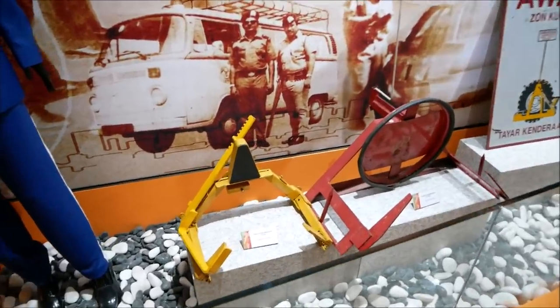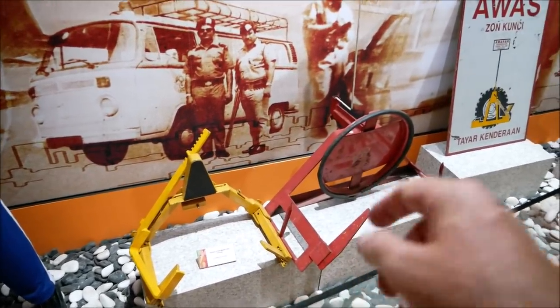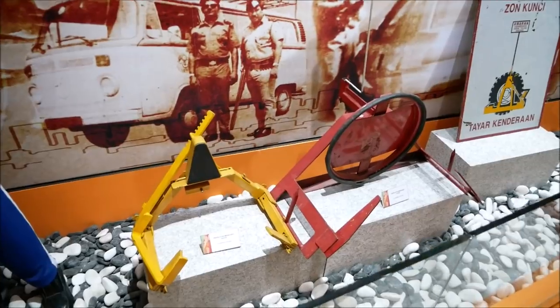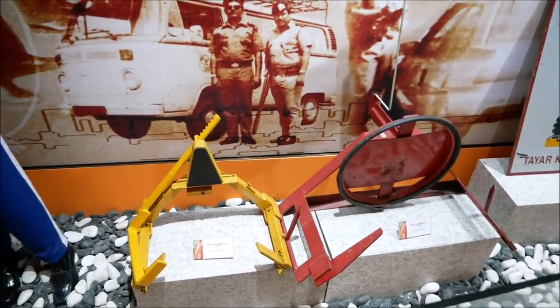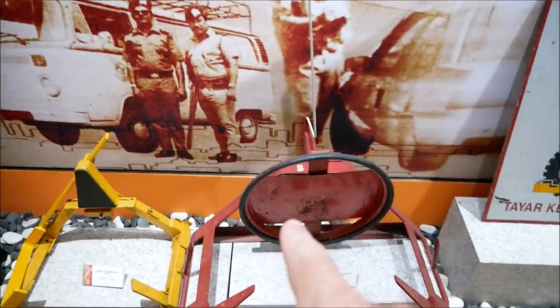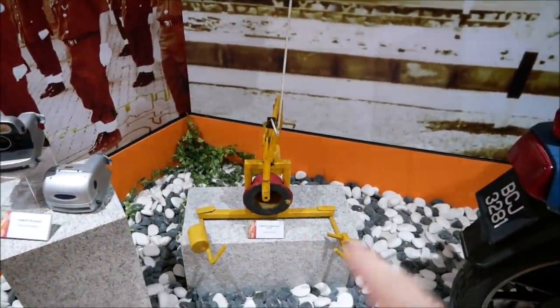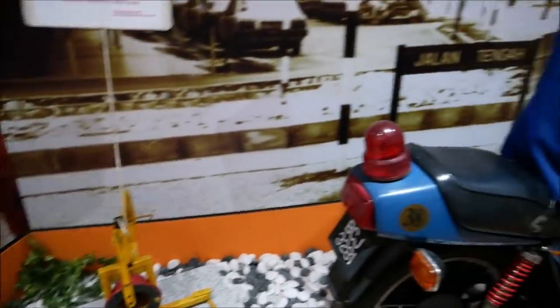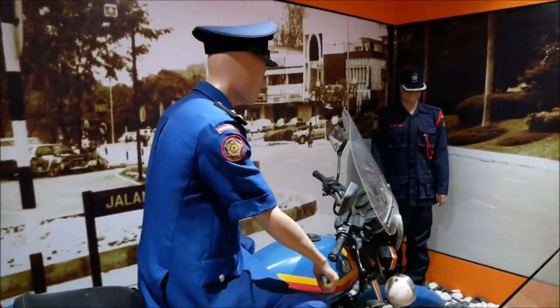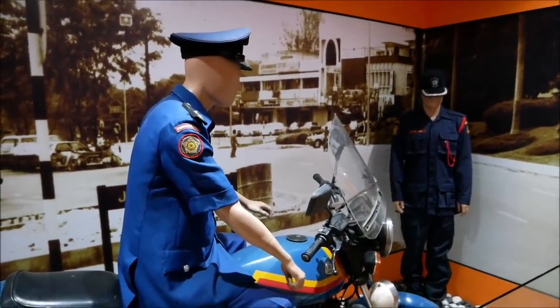This is a funny part of the display. They have a series of boots from the police department — the kind they would lock onto cars when they were parked illegally. I guess these are two of the older designs, and this one looks like a medieval design. These are the devices they'd lock onto your car so you couldn't get away. I don't know what this has to do with Petaling Jaya in particular.